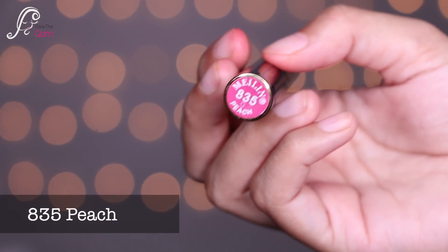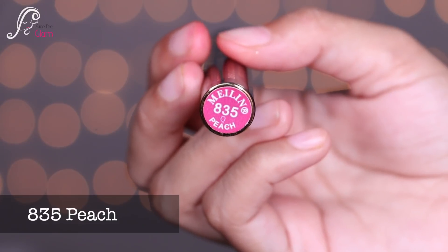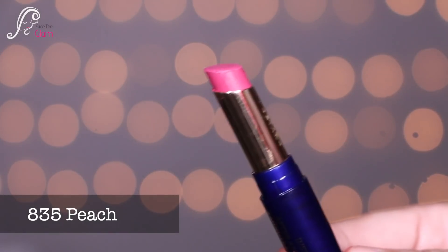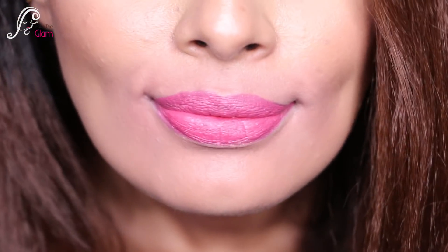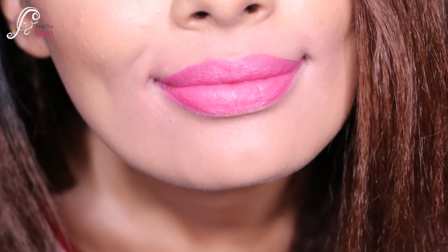The next shade is 835, called Peach — but it's not really peach, it's pink! It's called Peach but it's pink. It's a very pretty pink shade though.